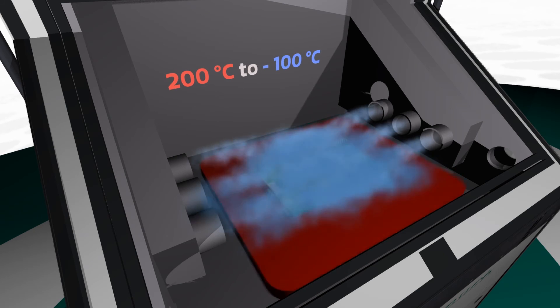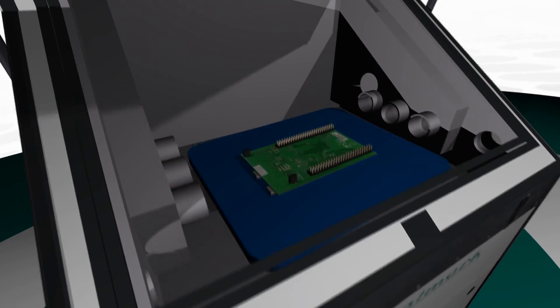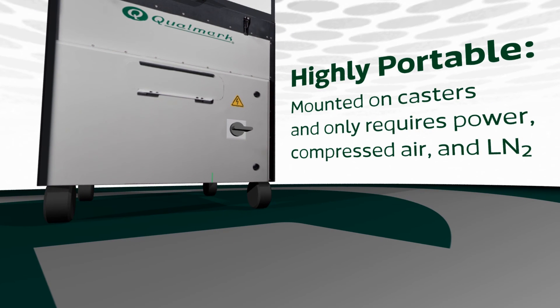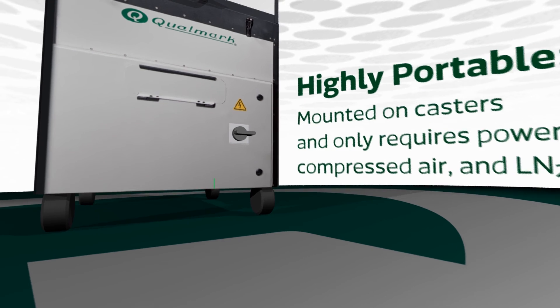The Hawk can deliver thermal ramp rates of up to 40 degrees Celsius per minute. The Hawk is also highly portable — it is mounted on casters and requires only power, compressed air, and LN2, which can be provided either through a temporary connection or using a dewar. This makes it the only combined environmental portable rapid testing system on the market.